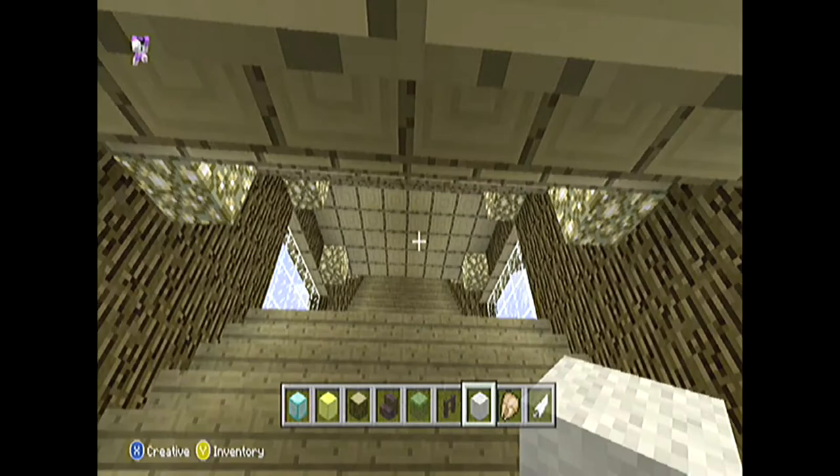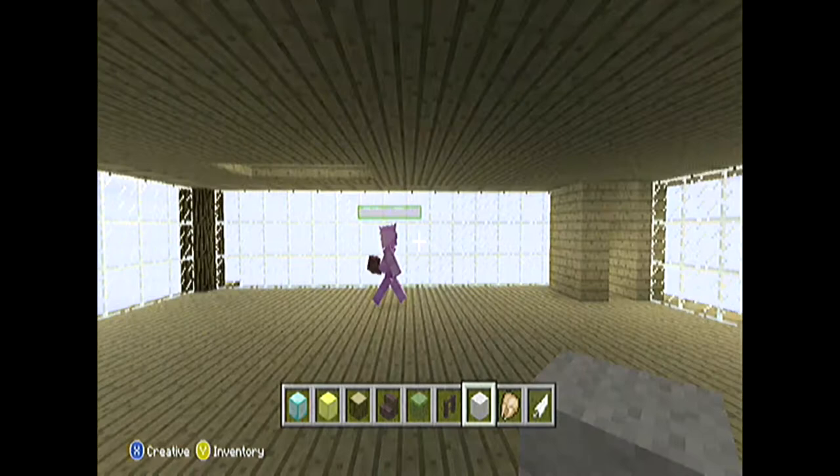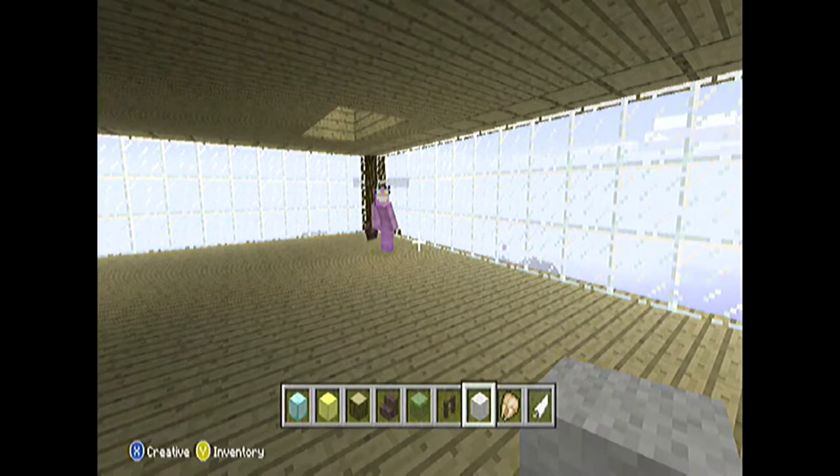I'm just gonna speed through this, and then we come to the first floor, and there's HockeyMad. The basement's down here.